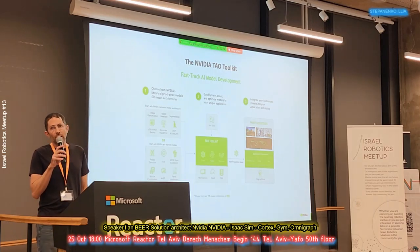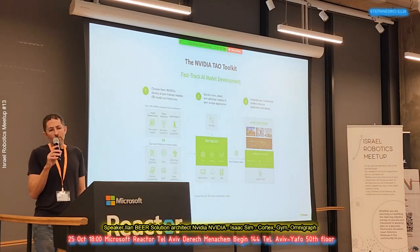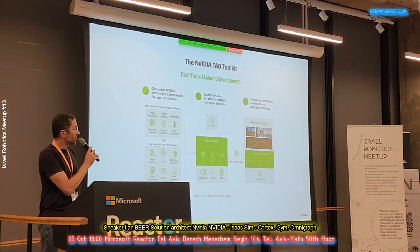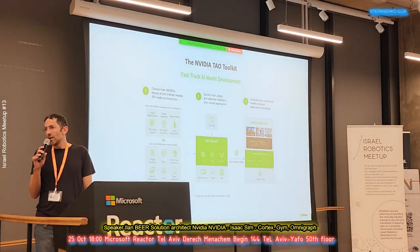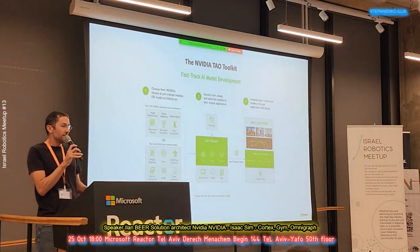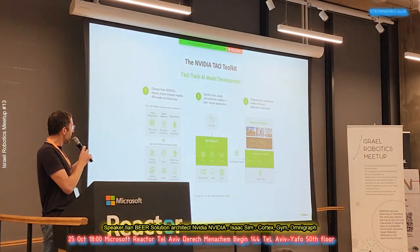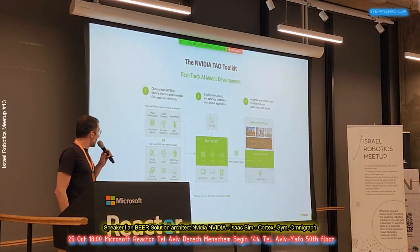Something I want to mention but won't go into in depth — because tomorrow there's a robotics workshop that will cover it — is the NVIDIA TAO tool. NVIDIA provides pre-trained models optimized on their hardware. You can download a model, do domain adaptation on your specific environment, and generate synthetic data for your specific robot. It's the best way to go with our hardware.